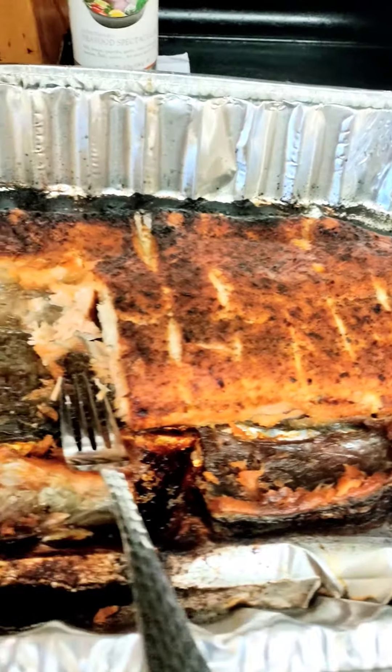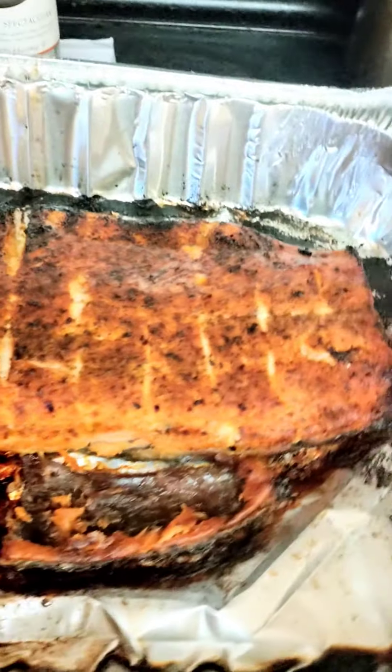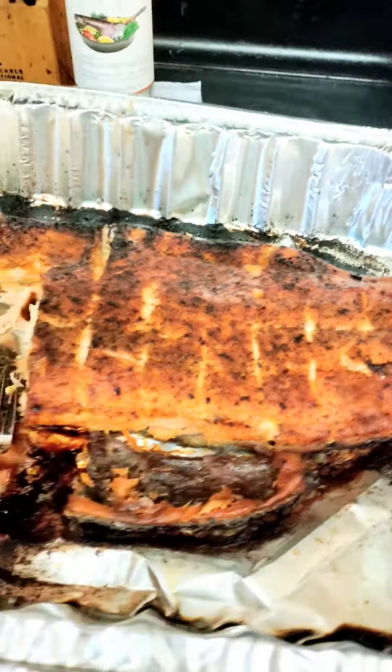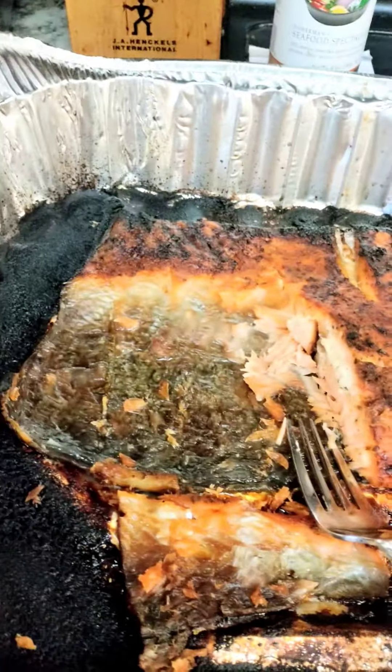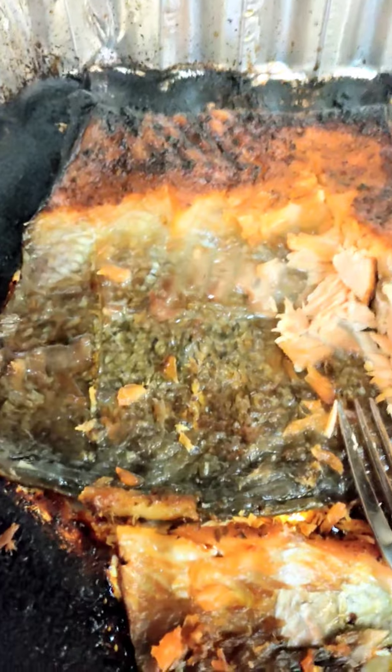My husband loves to cook and he likes to spoil me as well. He knows that I love salmon so he surprised me — he bought a huge slab of salmon. This piece here was like 37 bucks, and as you can see I already started on it and I eat like a savage right from the pan.